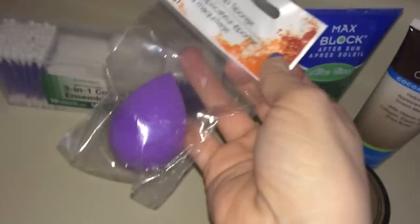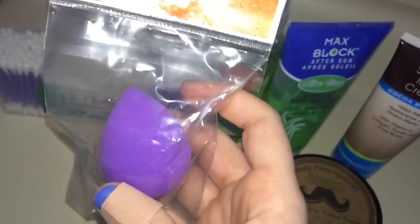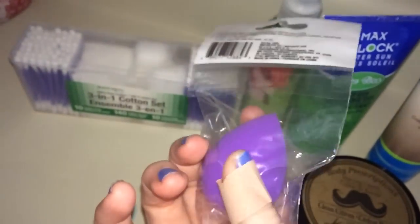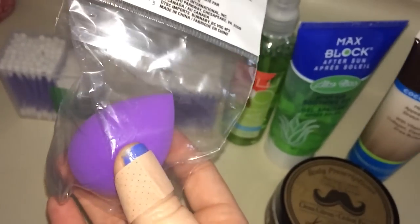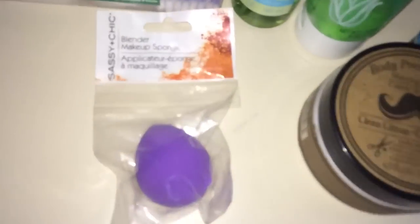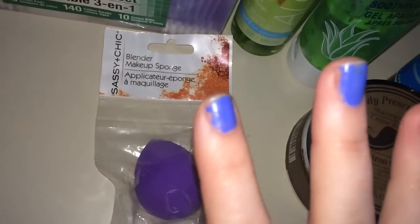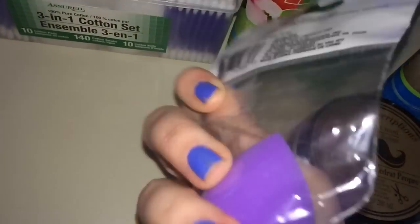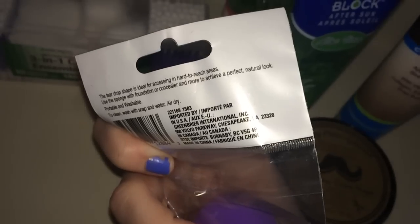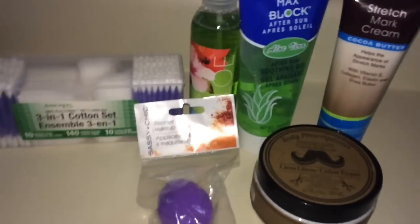I finally found one of the Sassy and Chic blender makeup sponges. I haven't tried it yet — I've heard mixed reviews. This end looks a little wonky to me, but I'm so used to my current one, a $20 Korean beauty sponge that's amazing. I thought I would give this one a try.